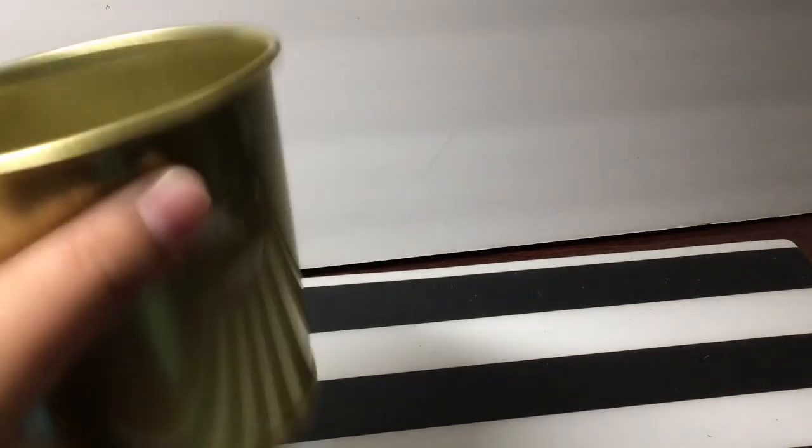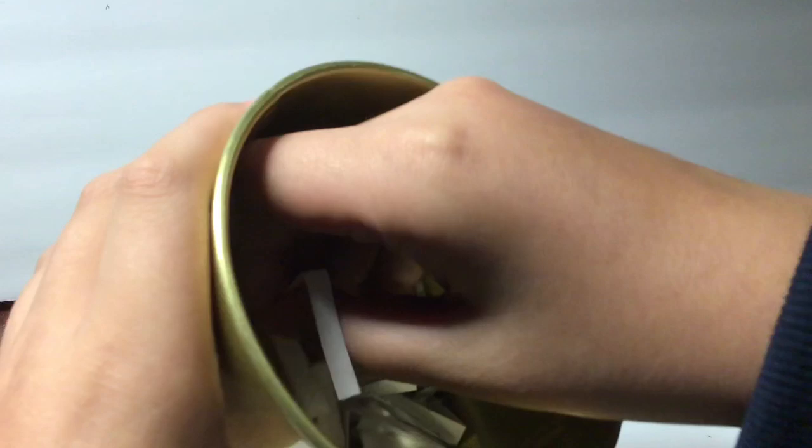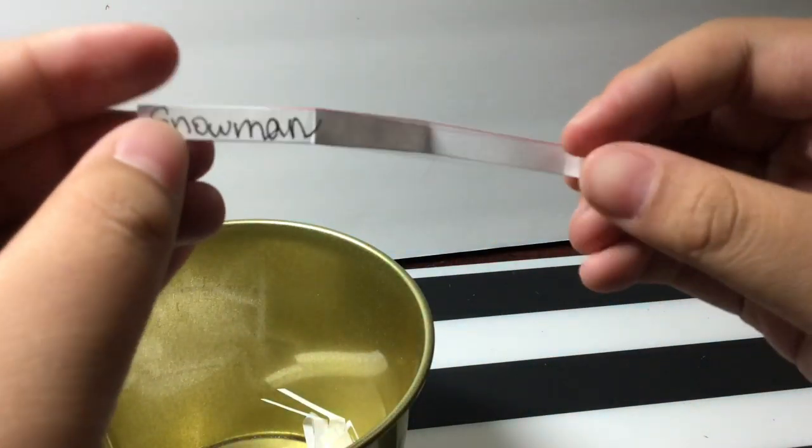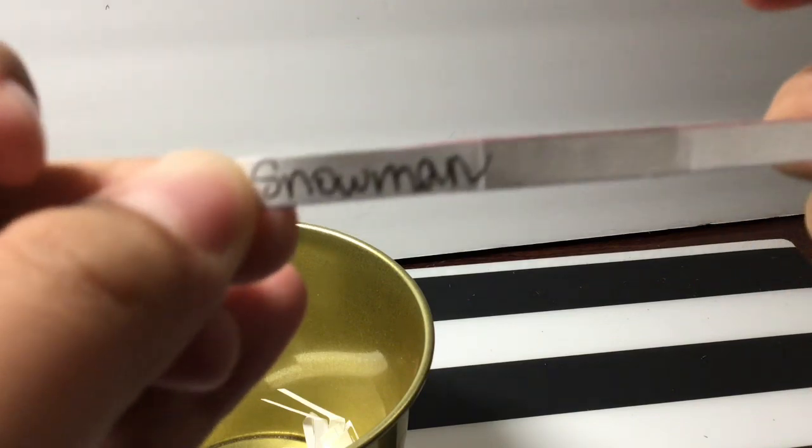Hello everybody, welcome back to my video, my channel. Today is day three of my doodle advent calendar and I'm now going to raffle today's topic. Today's topic is a snowman. Now we're going to put away this gold bucket and take out my sketchbook.